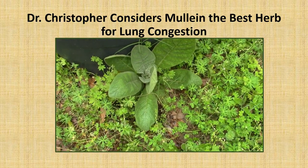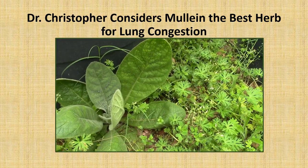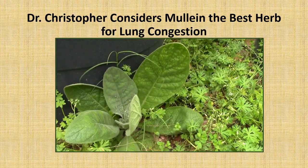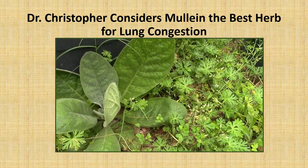Dr. Christopher considers mullein one of the best herbs for lung congestion, and I'm going to be out walking around today finding which plants I want to harvest. Now this one, I think I'm going to leave it where it is and just move the pot so it will have more room to grow.